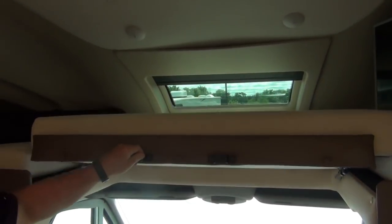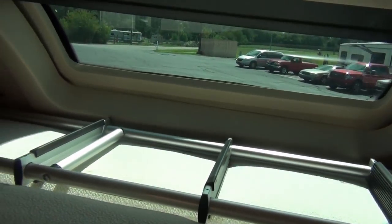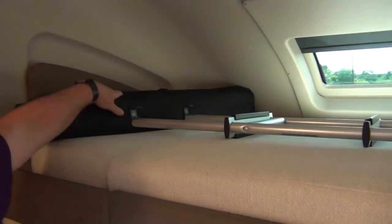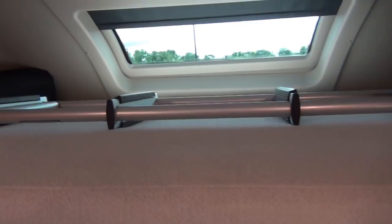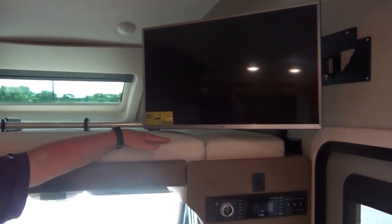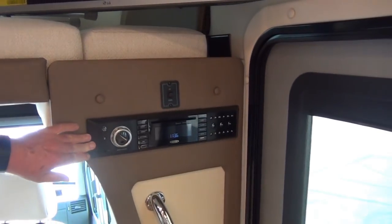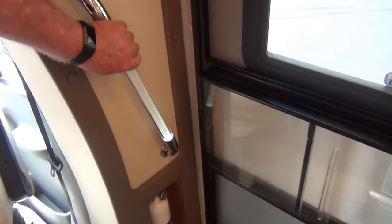Up in the front area, we do have the overhead bunk as well as the TV. The bunk is on gas shocks — easy up and down. There's also a ladder back here that hooks on right here for easy access to the bunk. This is your blind kit for the front windshield and pilot and co-pilot windshields to black those out and give you some privacy in the evenings. You have LG TVs inside and outside, which gives you access to Netflix, Hulu, YouTube, and also CD, DVD, and radio built in. Lighted grab handle is new for 2019.